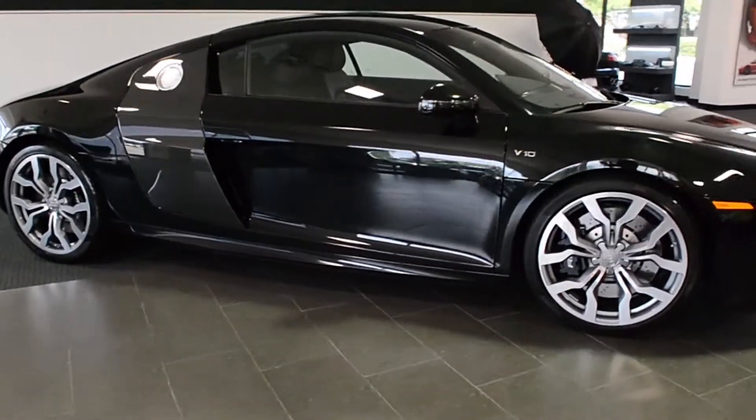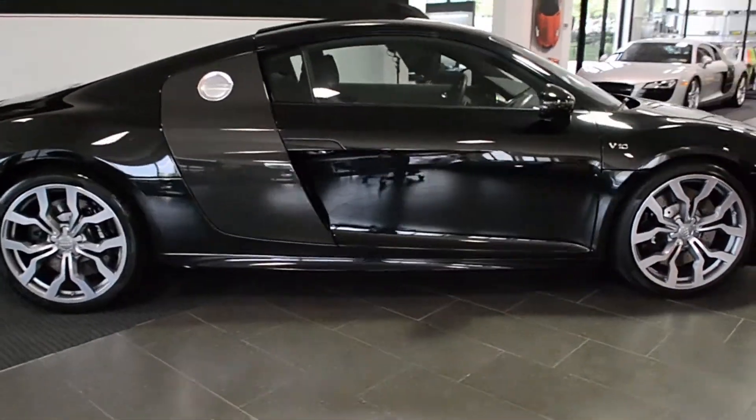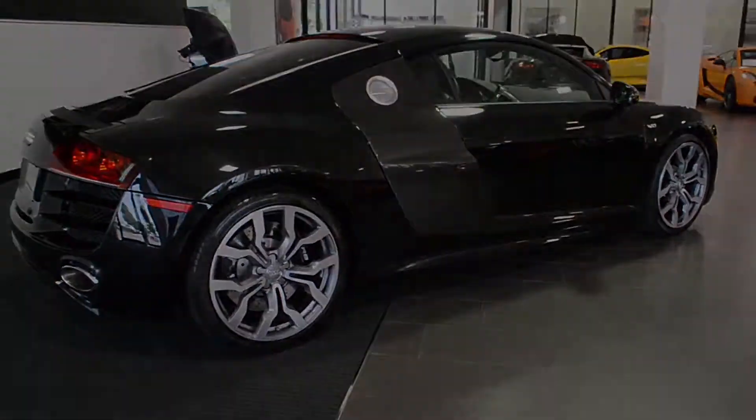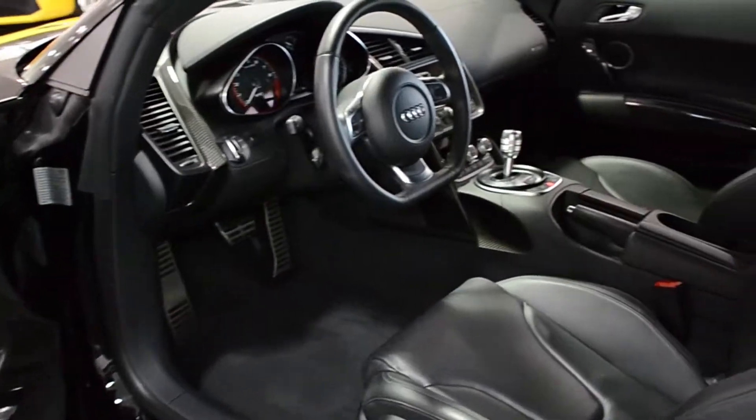Lamborghini Dallas proudly presents this 2010 Audi R8 Coupe, equipped with a 5.2-liter, 520-horsepower V10 engine and a 6-speed Tiptronic transmission.